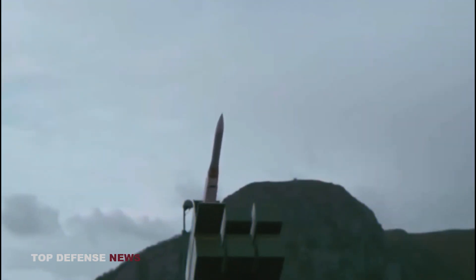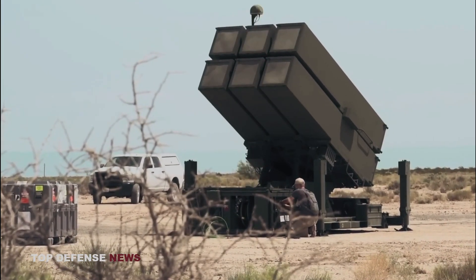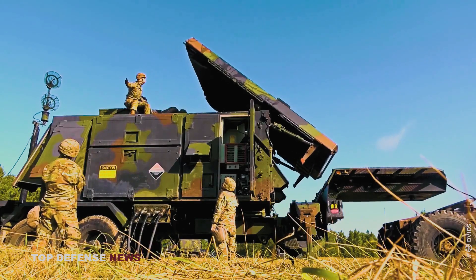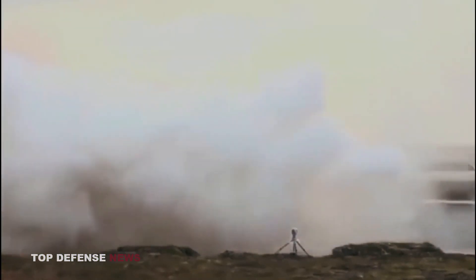NASAMS is not the newest anti-aircraft weapon, but one of the most effective in the world. This is evidenced by the fact that it is this anti-aircraft complex that protects the White House and the office of the President of the United States. The US has a similar Patriot system, but Norway's NASAMS is considered more reliable.